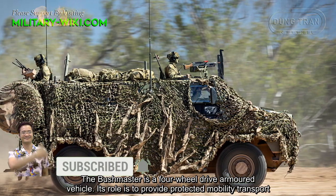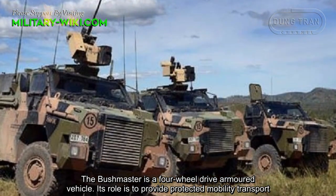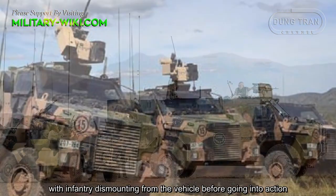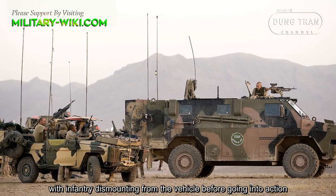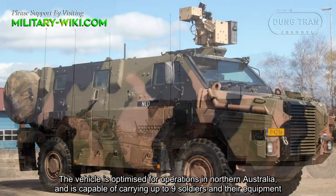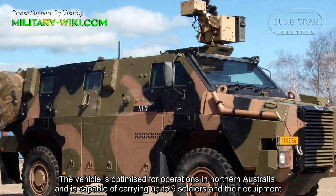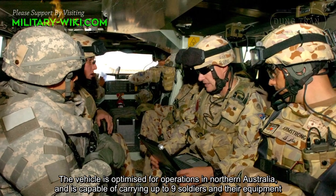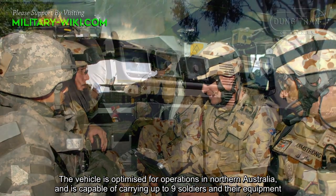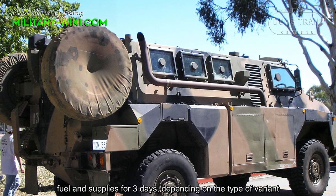The Bushmaster is a four-wheel drive armored vehicle. Its role is to provide protected mobility transport, with infantry dismounting from the vehicle before going into action. The vehicle is optimized for operations in Northern Australia and is capable of carrying up to 9 soldiers and their equipment, fuel, and supplies for 3 days, depending on the variant.